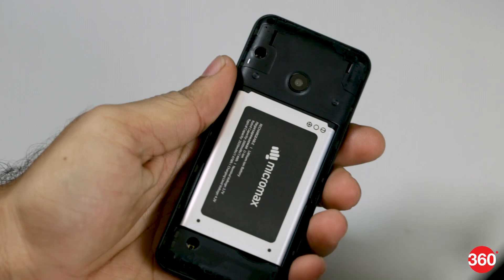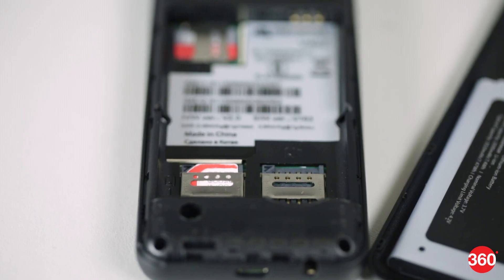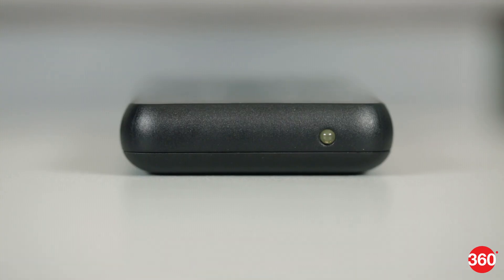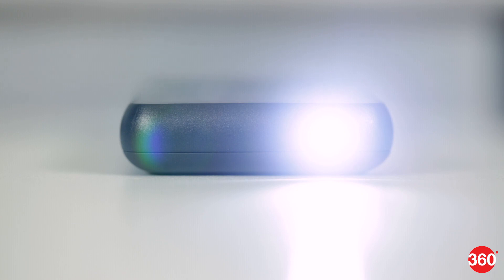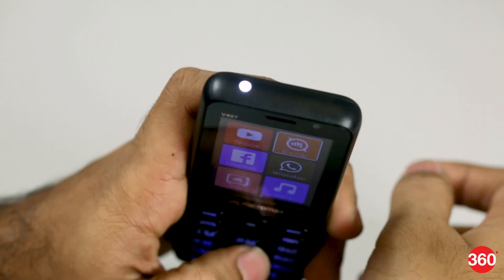The back cover comes off and reveals a removable 2000 mAh battery. Under the battery are two micro SIM slots and a dedicated micro SD card slot. Like many other budget phones, the Bharat One also has an LED torch on the top. You turn it on by pressing and holding the D-pad's center button.